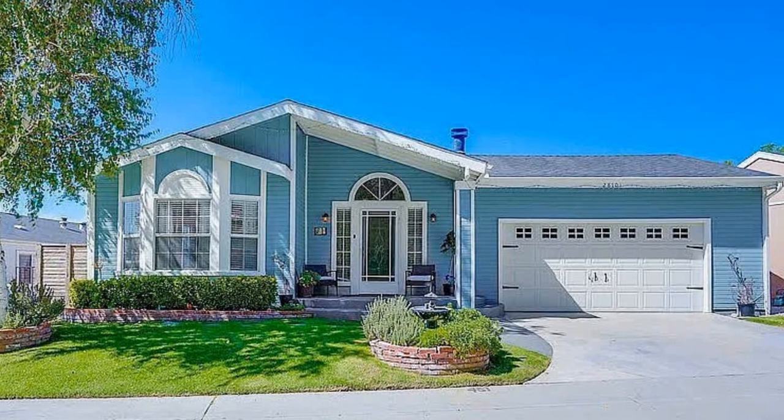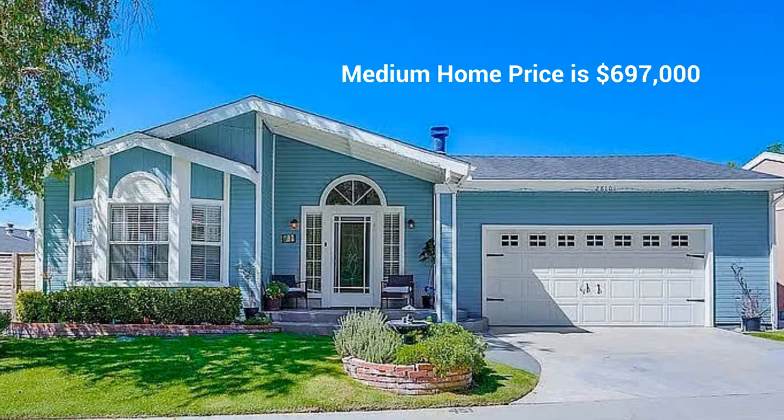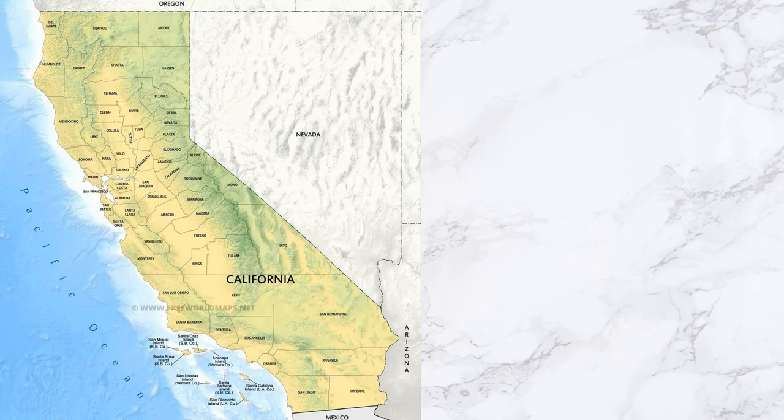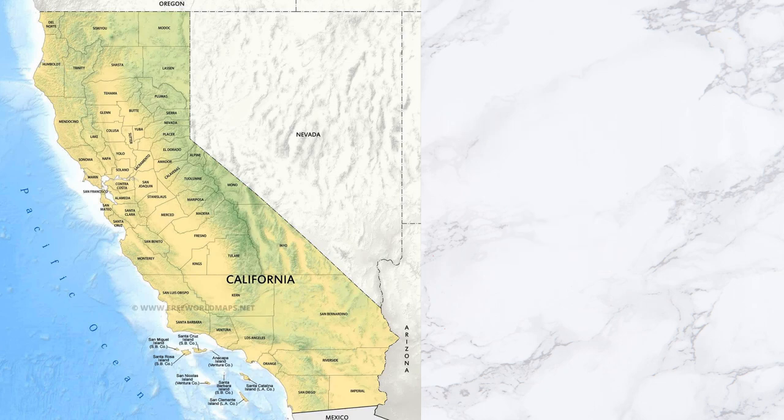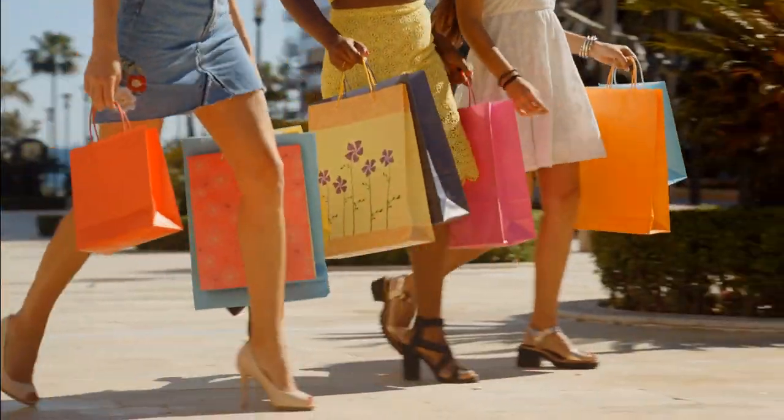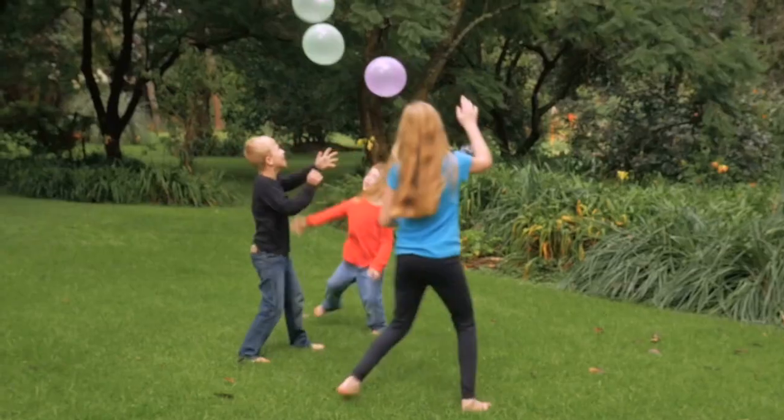A median house price in Canyon Country is about $697,000, similar to the state's average of $730,000. The quality of neighborhoods within Canyon Country varies greatly, so if you're new or unfamiliar with the area, you might be pleasantly surprised at what you'll find. It's a wonderful community with plenty of convenient nearby shopping, dining, and activities for children.